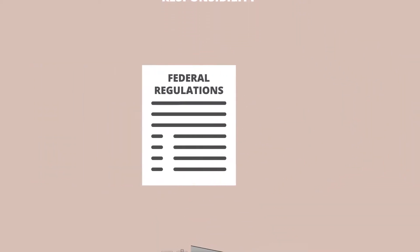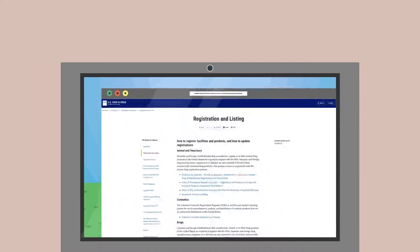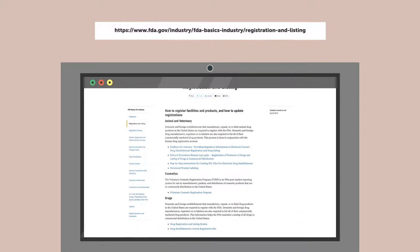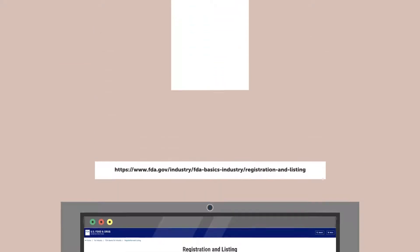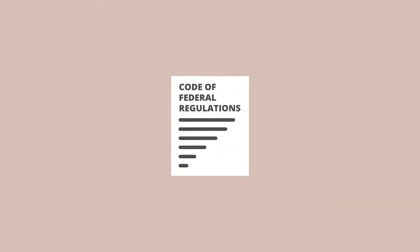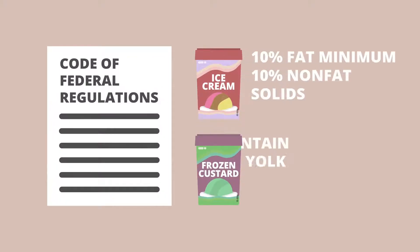Federal regulations include food facility registration. All food processors must register with FDA — it's online and it's free. Product standards from the Code of Federal Regulations specify that many products have standards for composition or manufacturing processes.